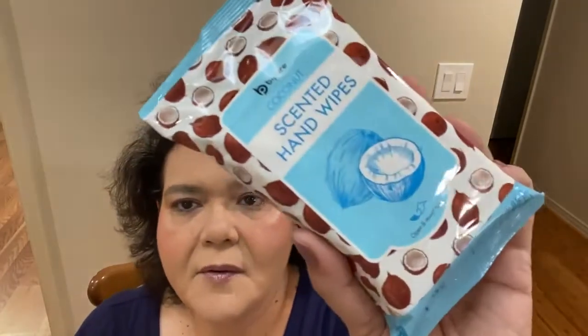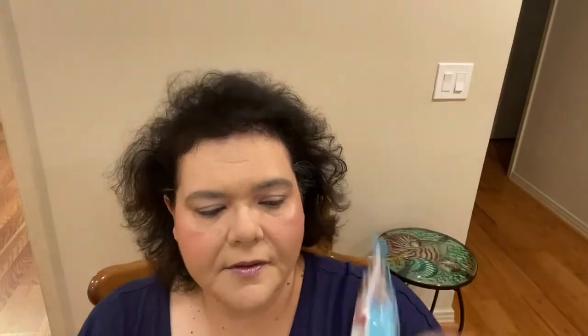Coconut wipes — I got the coconut spray sanitizer that Dina and I absolutely love, and this week when we were there I also got the Be Pure Coconut Scented Hand Wipes. You get 20 in a package — I thought that would be great for your purse or for the car. It's distributed by Four Star Group. We like that coconut spray, so I'll use these hand wipes too.